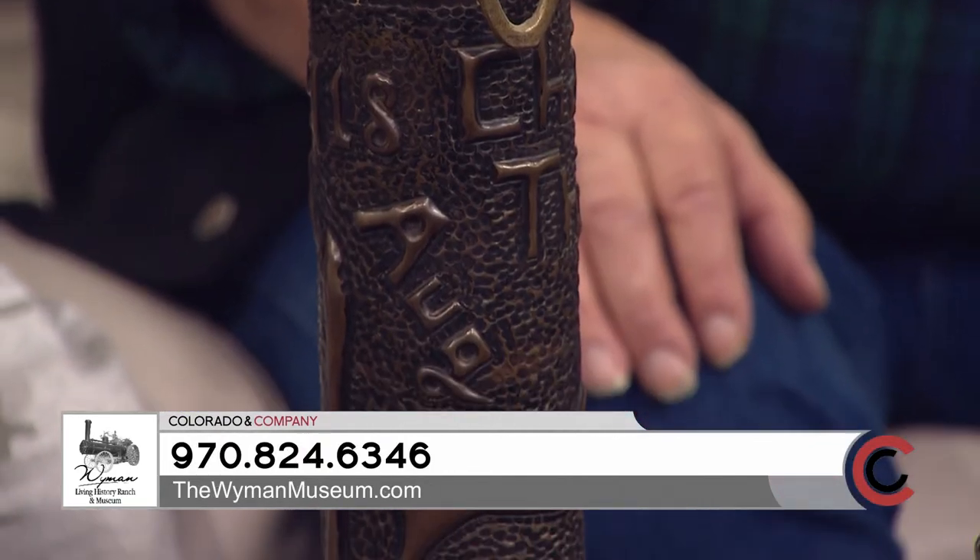You also have a blacksmith there, I understand. Yeah, we do. Tell me about the blacksmith. He works in a building that came from up in Walden — people gave it to us up there. We disassembled it, brought it down, and reassembled it, and it's just like 1900. It has a line shaft for equipment and he makes lots of different things — dinner bells, just about anything you'd want.